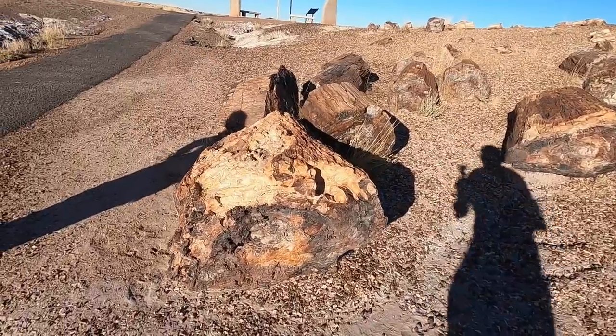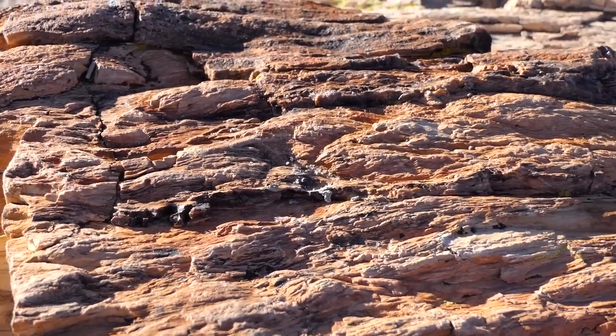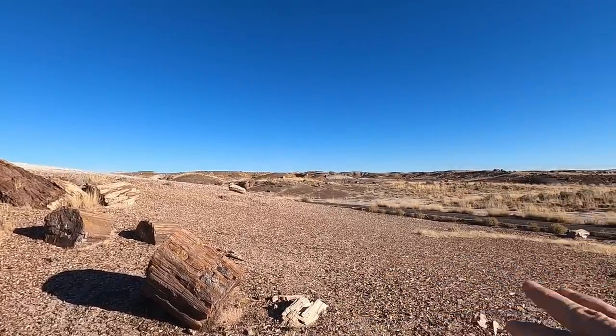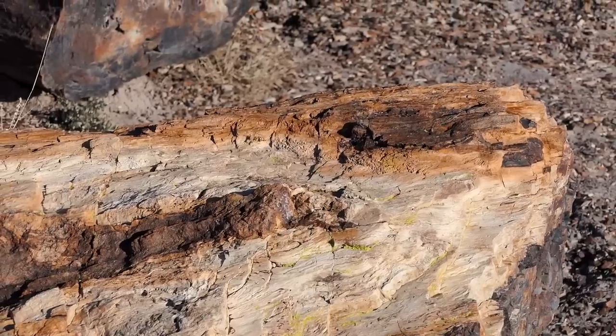We've come down to the Crystal Forest — look at these trees! They're literally stone but you can still see the bark on them. This whole area would have been a forest and they've got logs dotted around everywhere. I've never seen that before! 218 million years ago this would have been a forest — that was absolutely mind-blowingly amazing! Definitely, if you're in Arizona and driving down the I-40, take a detour — it is well worth it, possibly a once-in-a-lifetime experience.